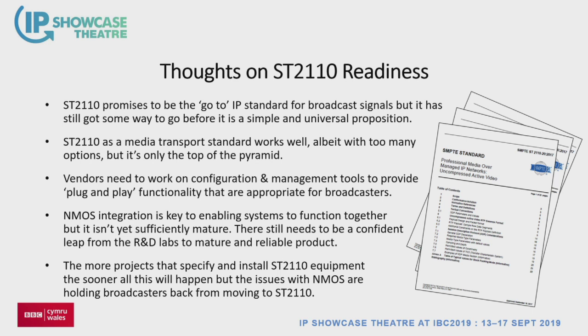Final thoughts on ST 2110 readiness: it's beyond promises — it is the go-to standard. It's working. The video just works. The audio, once you've cracked some of the interop, just works. The control still needs more effort and is where some troubles lie. The only issue is the number of options and profiles — narrow, wide, different audio profiles — you've got to pick your house standard and lock into it and get everyone to comply. We need more on configuration and management tools. NMOS still needs to come together but there's a clear direction. The more people that do this, the better it gets. A lot of people won't even know it's IP, and that's a measure of success.